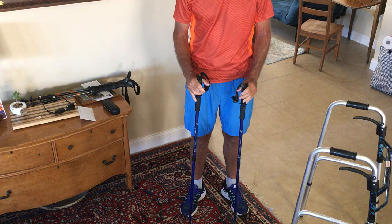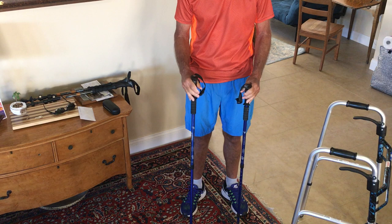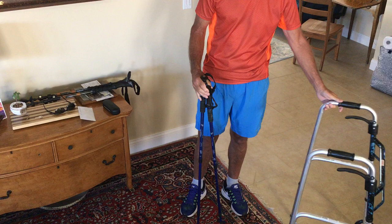Good morning. Welcome to MyKneeReplacementRecovery.com. Today I'd like to talk about the benefits of using a walking pole or walking poles post TKR surgery.